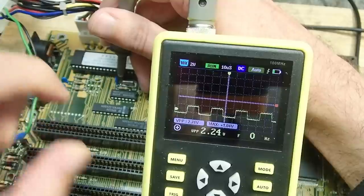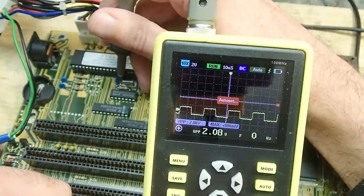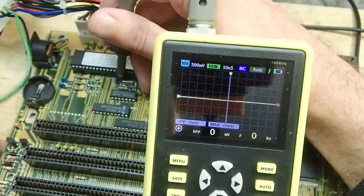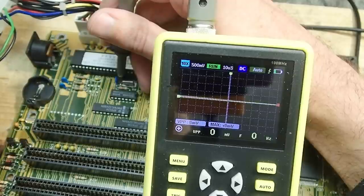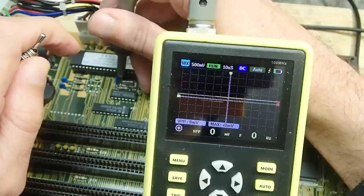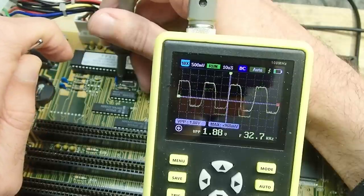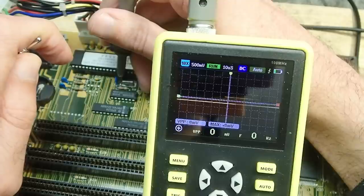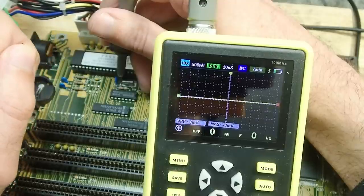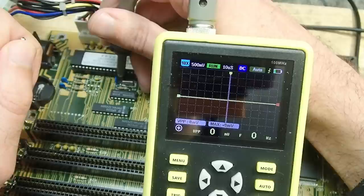Look what happens when I turn on the power. Right after power-up our crystal seems to generate a proper frequency of 32 kilohertz, but the amplitude decreases after a while. It starts at about 5 volts peak-to-peak and falls down to 1.7 volts where the oscillation stops eventually. Such behavior looks like a discharging capacitor to me.